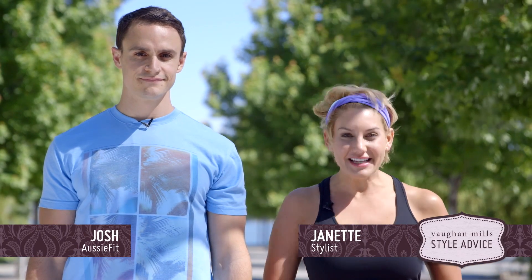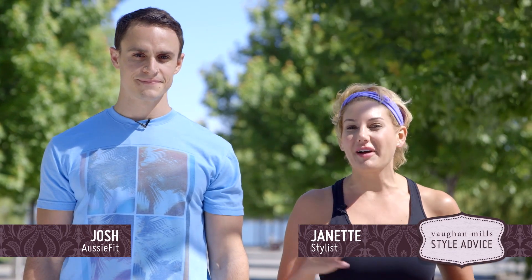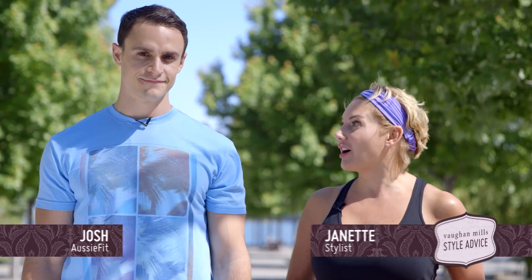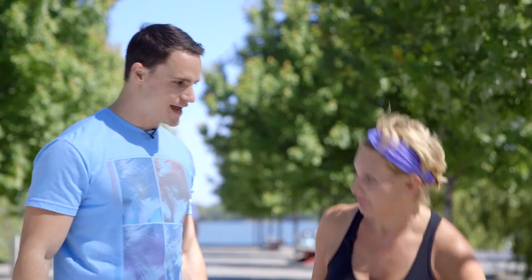Summer's here and it's time for me to get bikini ready. So I've enlisted the help of my dear friend and top trainer, Josh, to whip me into shape. Are we ready? Let's get started. Drop and give me ten.